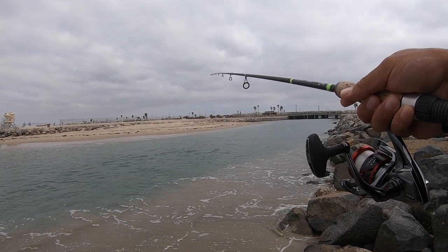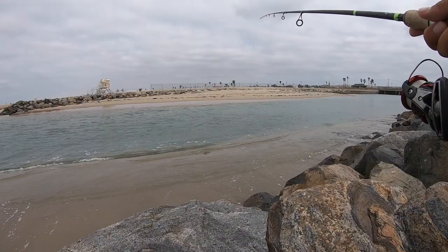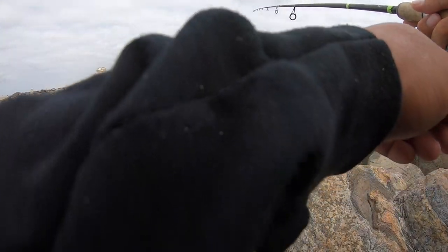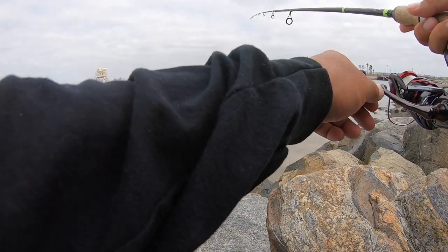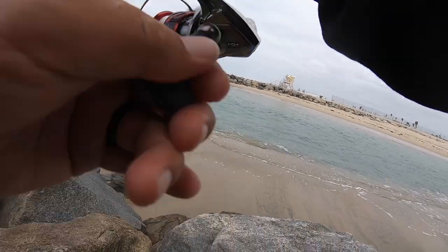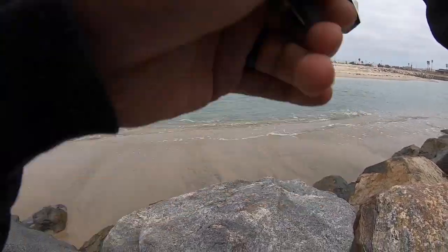Right now I'm right where I want to be too. Oh, got a bite! There's something on there — something small, super small.